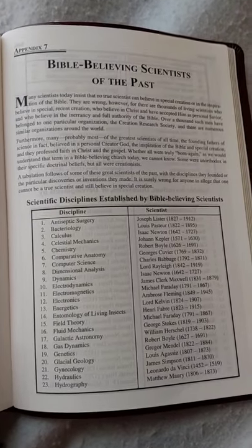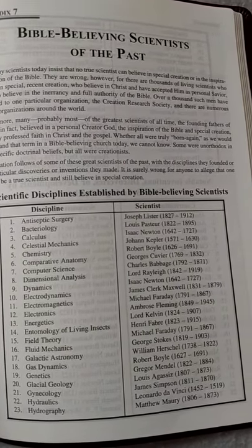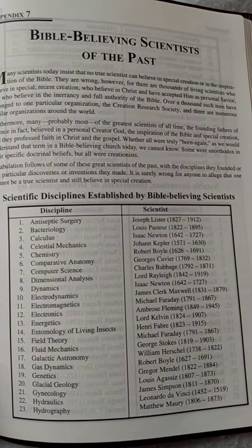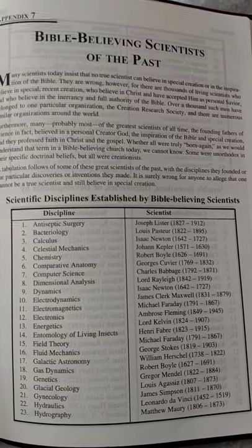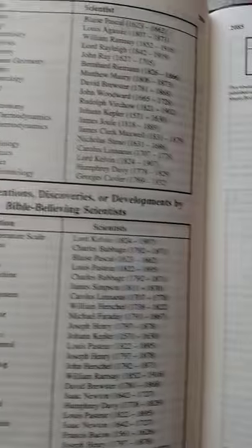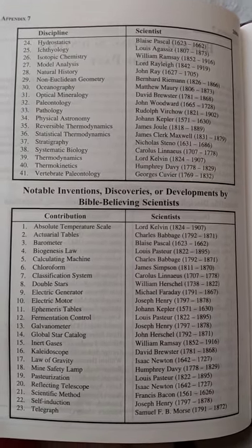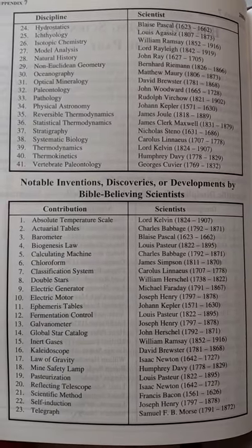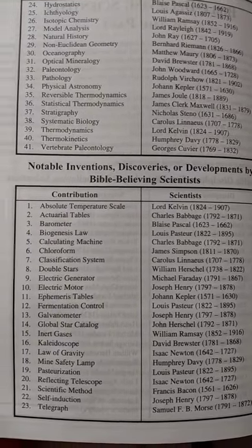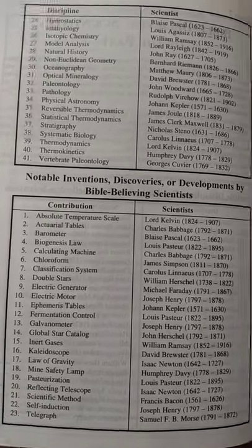There's a list here of Bible-believing scientists of the past — Isaac Newton and different people whose names some of you might recognize. There's also a section on notable inventions discovered or developed by Bible-believing scientists, including the law of gravity by Isaac Newton and the telegraph and Morse code by Samuel Morse.